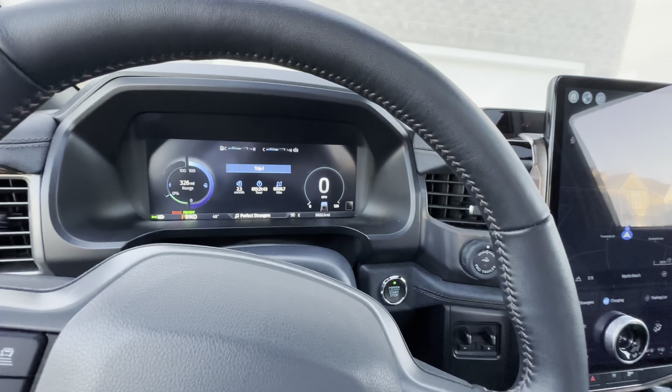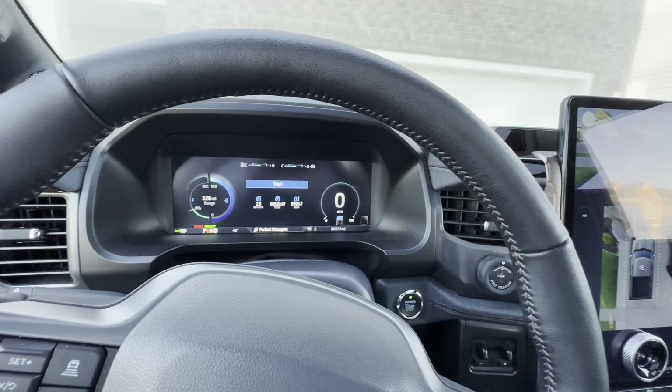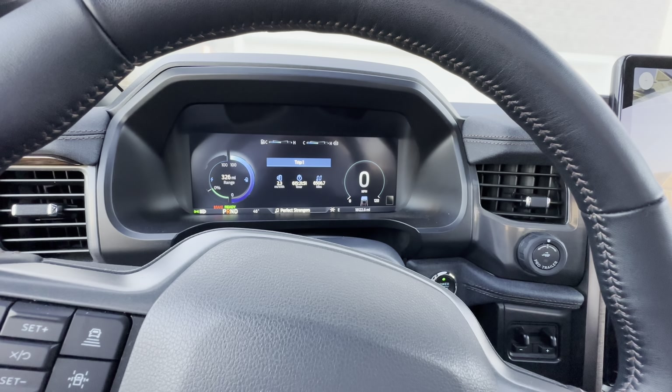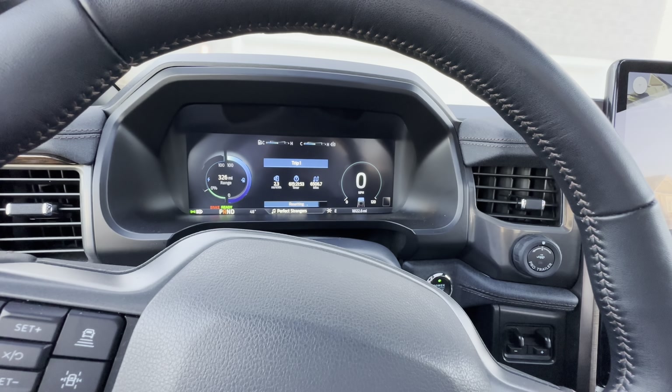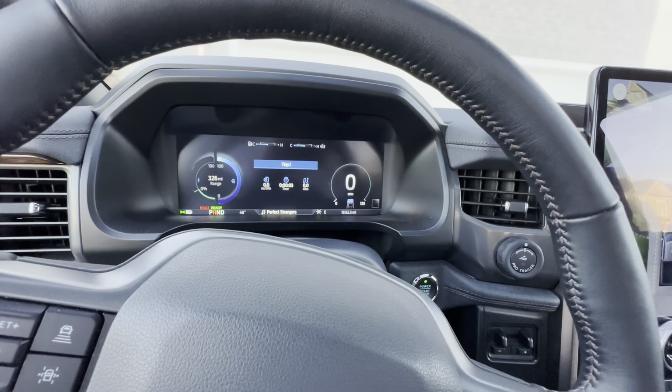We'll check in with you in a little bit. I've got to go get something to eat for breakfast first and then start picking people up. Let's do this — we've got to reset the trip. Trip one, zero miles.